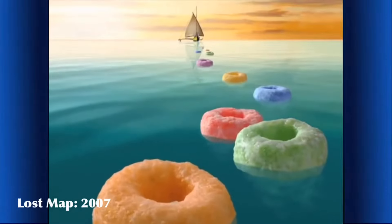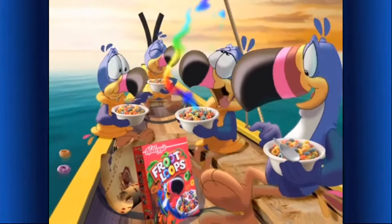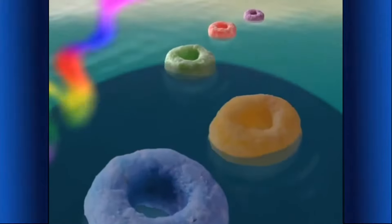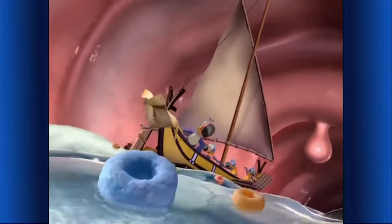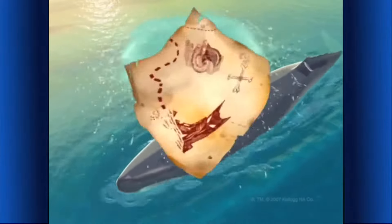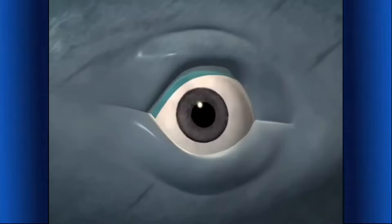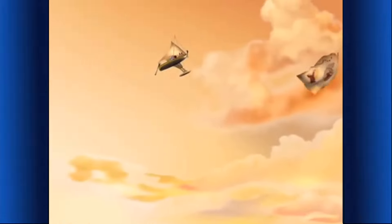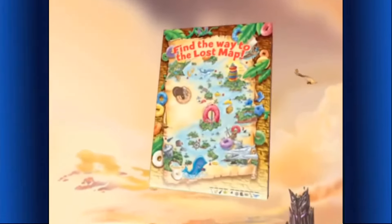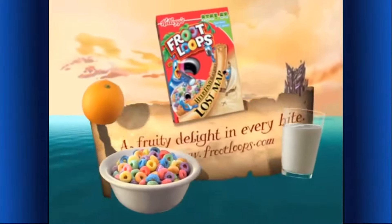It's Froot Loops breakfast time! The color, the taste, the aroma — aren't mornings great? The map! There it goes — how do we get it back? You can help recover the map by solving the puzzle on specially marked boxes of Kellogg's Froot Loops Cereal, when you enjoy the adventurous part of this nutritious breakfast!